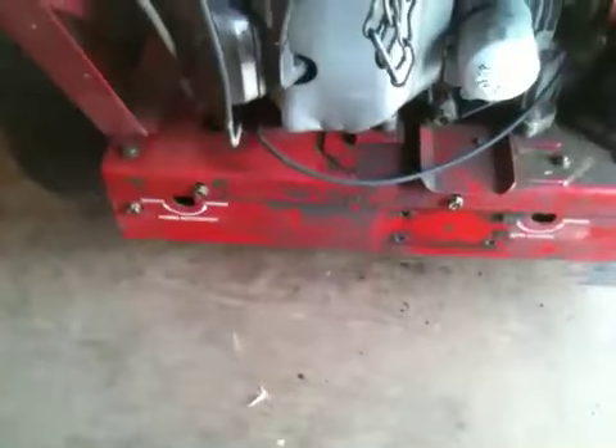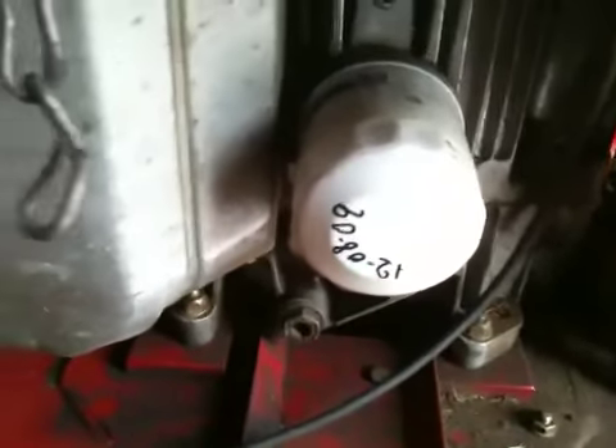Got an electric start and a battery there. Nice big fuel tank. Two hydrostatic fluid reservoirs — it's got two pumps. The filters are underneath the engine here. Recently had the oil changed; this thing's been sitting and hasn't been used since that was changed.